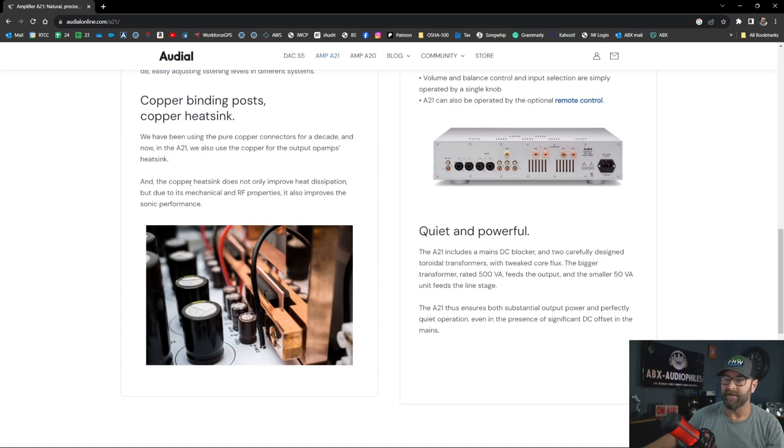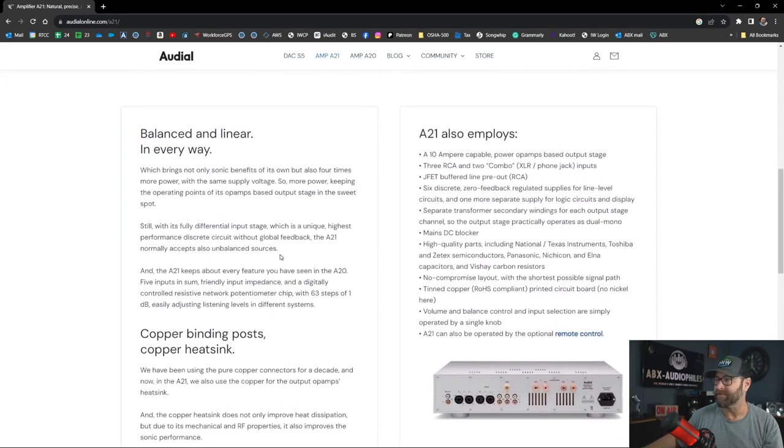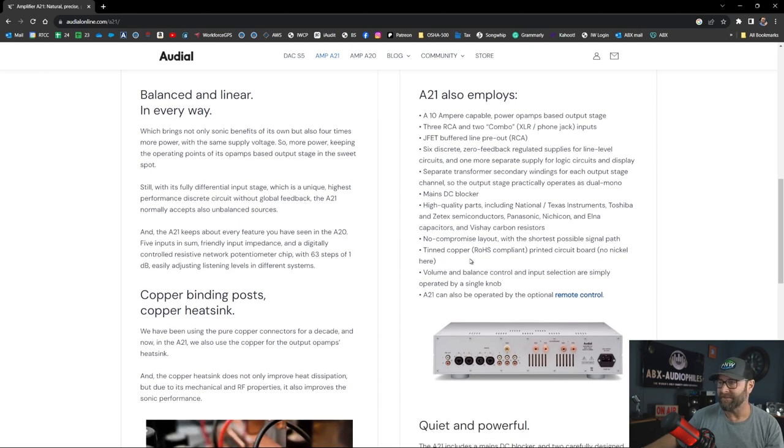The copper heat sink is massive and heavy. They claim that copper — due to its mechanical and RF properties — not only improves heat dissipation but also improves sonic performance. The unit features 10-amp power op-amps, three RCA plus combo XLR inputs, JFETs on the preouts, six discrete zero-feedback regulated supplies, separate transformer secondary windings for each output stage — basically operates as dual mono — plus a mains DC blocker. Component quality includes Texas Instruments, Toshiba, Z-Foil semiconductors, Panasonic, Nichicon, Elna capacitors, Vishay carbon resistors, and a tinned copper printed circuit board — no nickel.